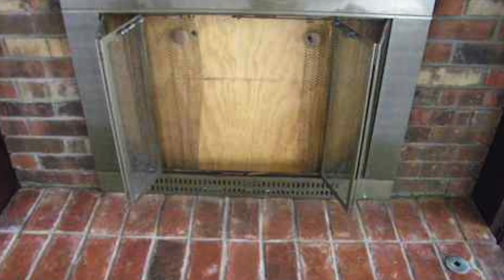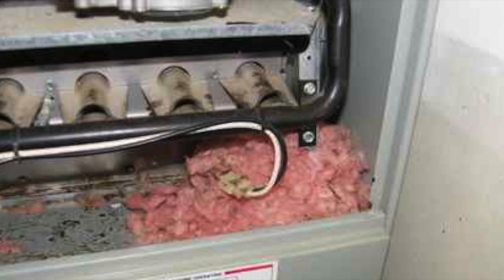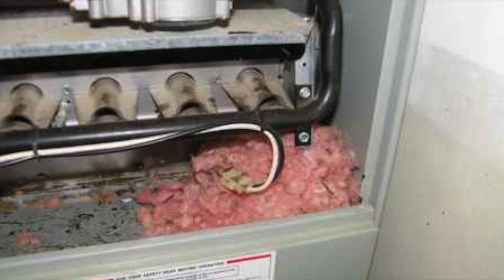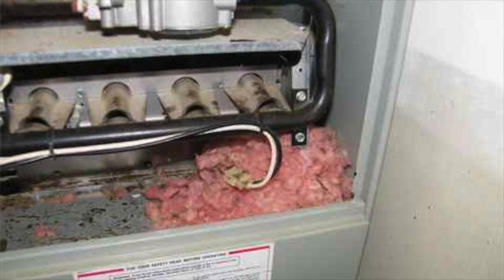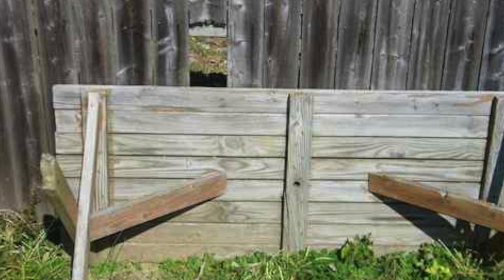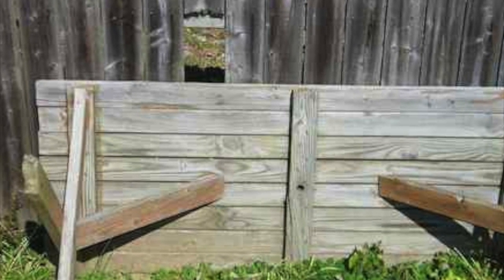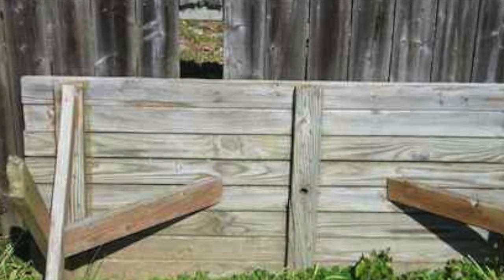Chestnuts roasting somewhere else — get the hint. I got the feeling the mice that built this nest don't believe this furnace works. This picnic table fits perfectly over the hole in the fence — that's old world craftsmanship. You can turn the furnace on if you like to weave.